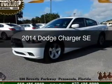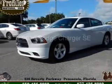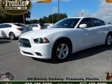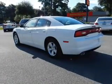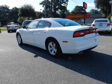This is a used 2014 Dodge Charger — grabbed life by the horns — powered by rear wheel drive, a 3.6 liter 6-cylinder engine, and an automatic transmission.